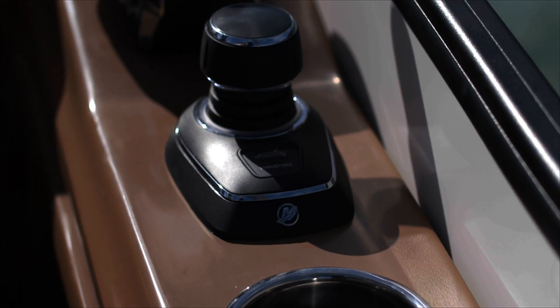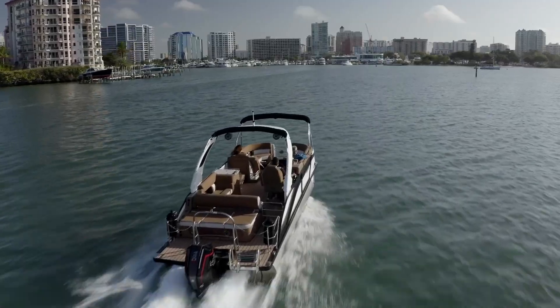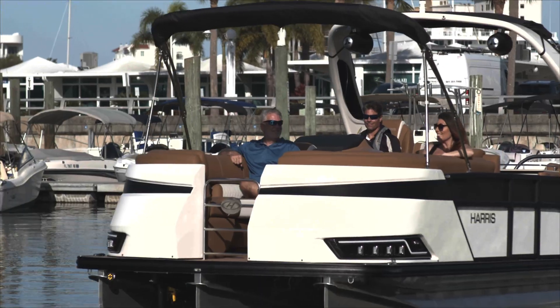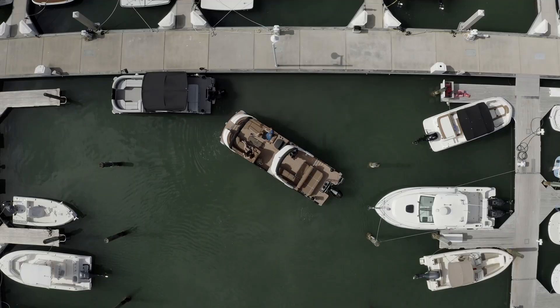Mercury Marine's Joystick Piloting for Outboards is available on our Premium Pontoons. Drive with confidence and in style with Joystick Piloting on your next Harris pontoon.